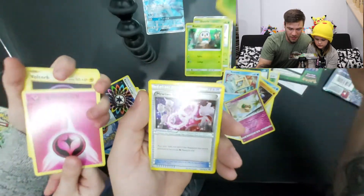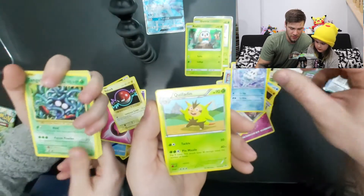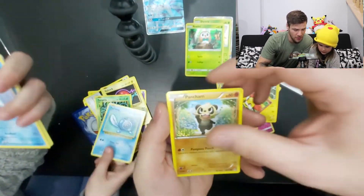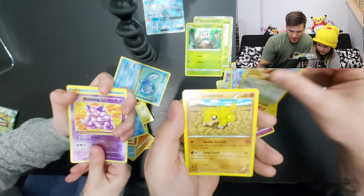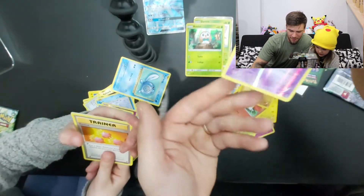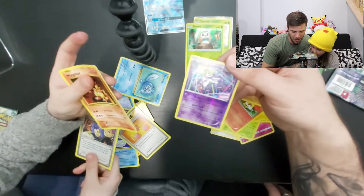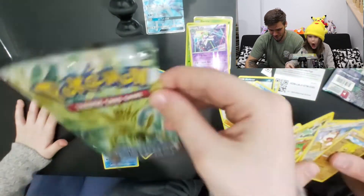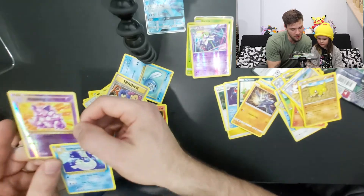Parasect. You got pink energy. Electrode — trainer card. Voltorb. Electrode is the evolved one. Vanillish. Quilladin. Tangela. Magnemite. Poliwag. Fennekin. Pancham. Meowth. Reverse Needle King. Sandshrew. Dewgong. Reverse Klefki. Is that your last one? I got reverse Klefki — that's a sick card though. Team Rocket. Magmar. These are in such a weird order. I've never seen that. So what'd you get out of the Mega Charizard pack? Reverse Needle King — that's sick.